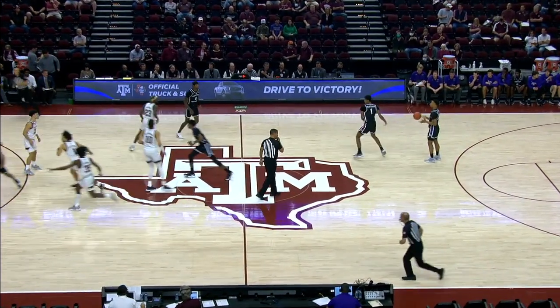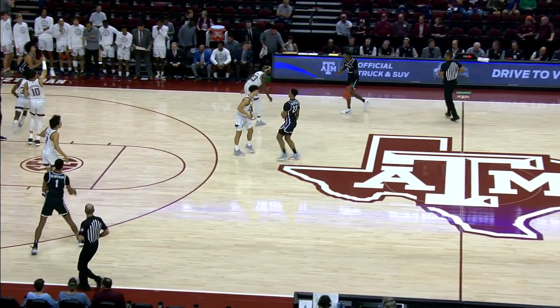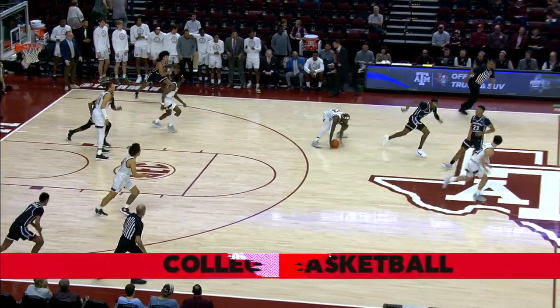He's in their home white with the maroon letters and numbers, and it is Central Arkansas on their road black with the white letters and numbers. Darius Hall, the junior transfer, played at both Arkansas and DePaul.